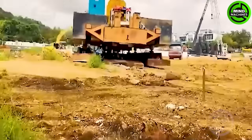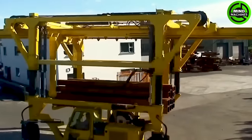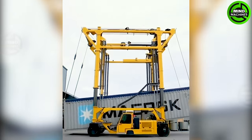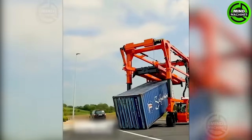This machine is indeed bouncing. This peculiar machine is called the CombiLift Straddle Carrier, and its primary task is to assist in transporting containers.